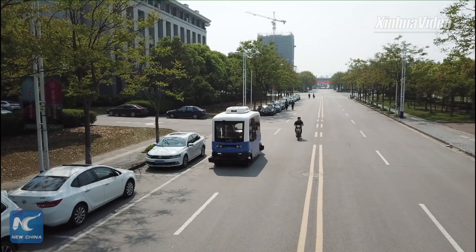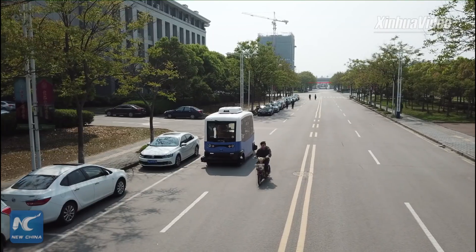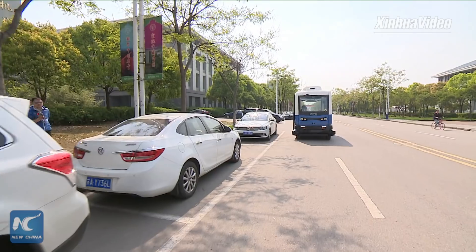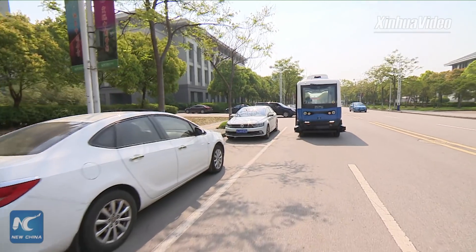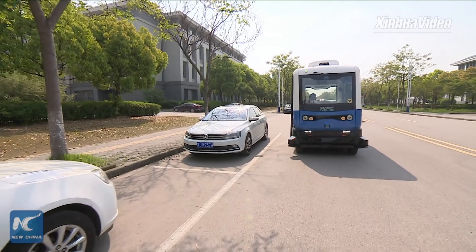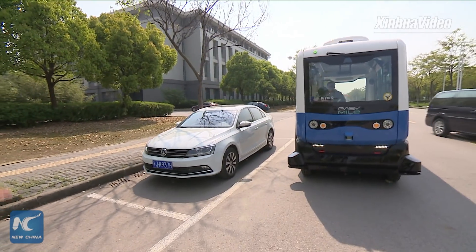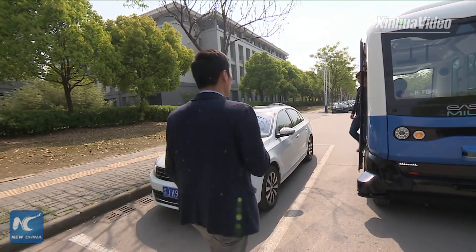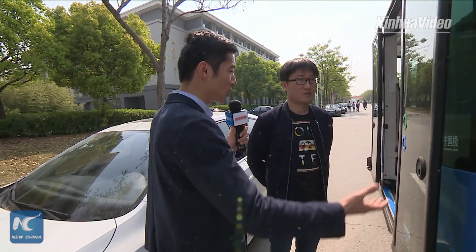We're now here at Southeast University in East China's Jiangsu Province. This university is set to be the first one in China to roll out driverless vehicles for teachers and students. Let's take a closer look at this cute little thing. Hey, Dr. Zhuang — Dr. Zhuang is one of the team members of this project. Could you please help us understand a little bit about the features and functions of this vehicle?